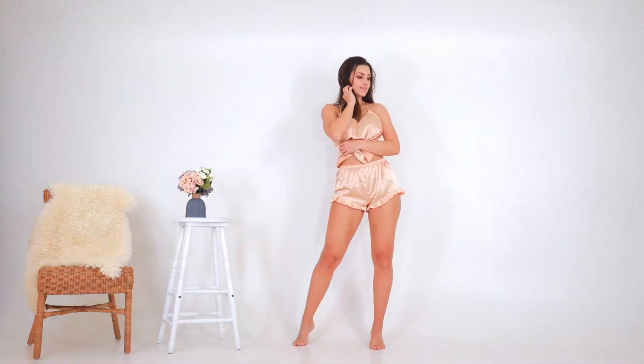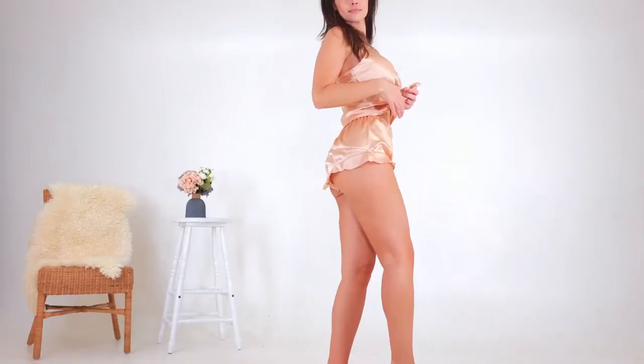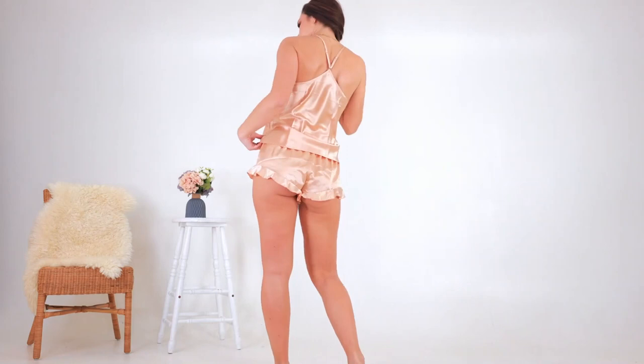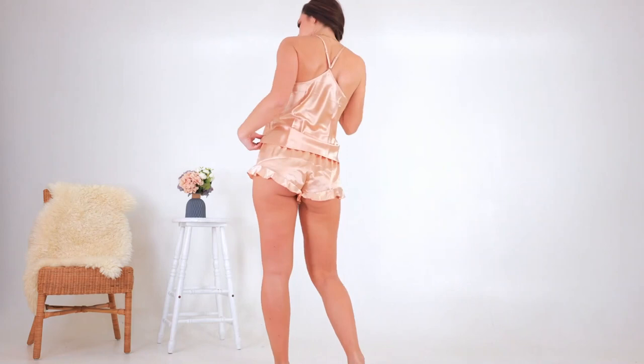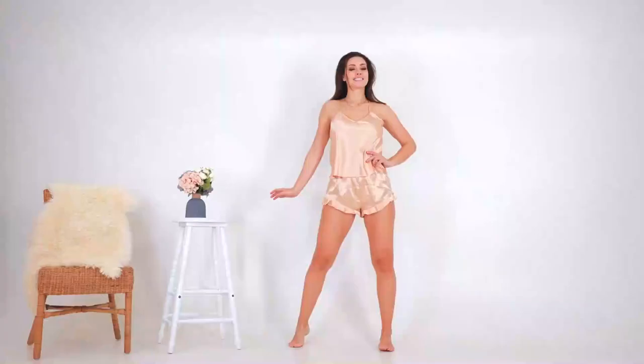It comes with a cute top as well — similar but different to the other one. This one is V-shape in the front with spaghetti straps that are also adjustable, and the back is similar. I will say the top you can use for everyday — you'll want to wear nipple covers or something underneath since you can clearly see through it. But you can definitely wear this as a loose nice top with a pair of high-waist jeans.